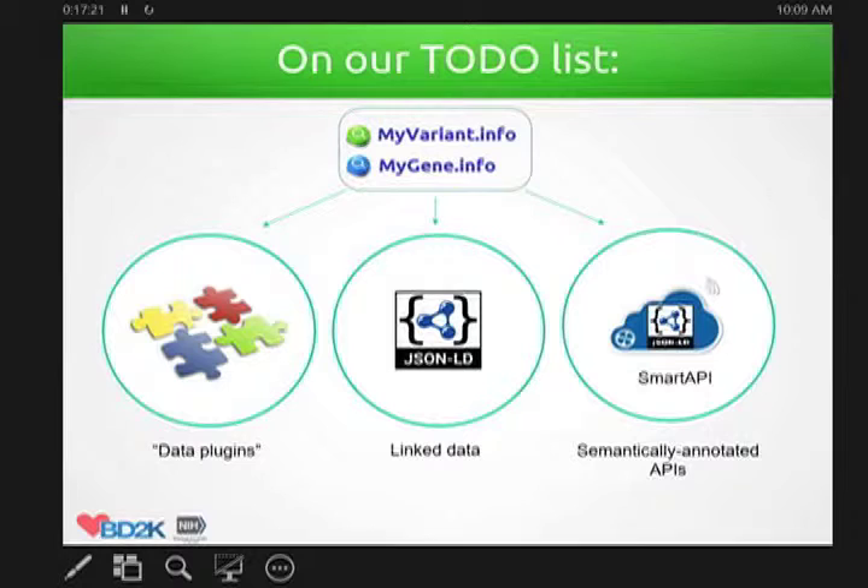What's on our to-do list for these two projects: one is we want to develop a data plugin system because we want to be extensible and involve other people to contribute data, not just our own development team. Another is we want to develop something using JSON-LD to develop linked data, so we can link together gene, variant, pathway, disease, metabolite, and all these things. Another component we want to develop is called a Smart API — essentially a semantic annotated API so that it can help the discovery of this API and make it easy to chain the API into a workflow environment.